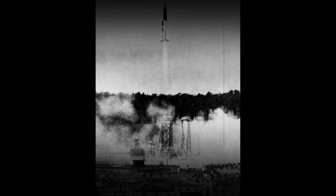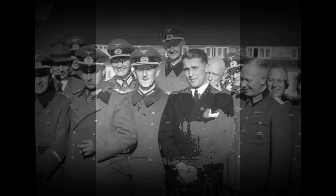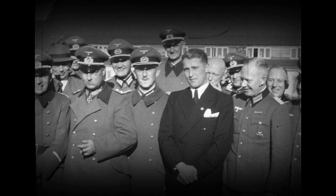Research into military use of long-range rockets began when the studies of graduate student Wernher von Braun attracted the attention of the German army. Beginning in September 1944, over 3,000 V-2s were launched by the German Wehrmacht against Allied targets — first London and later Antwerp and Liège. The attacks from V-2s resulted in the deaths of an estimated 9,000 civilians and military personnel.